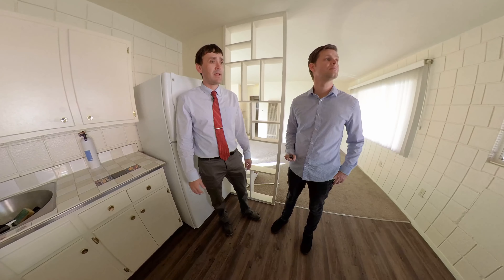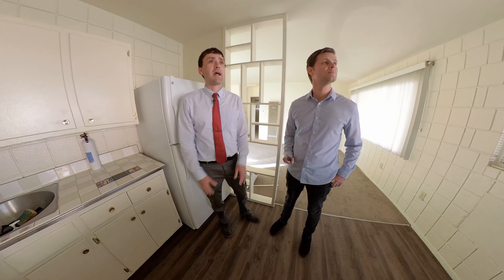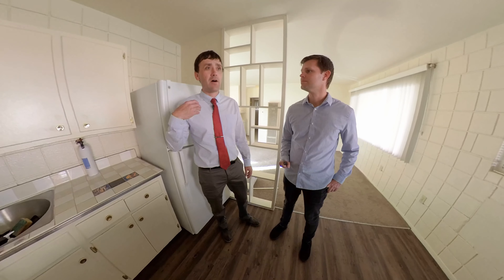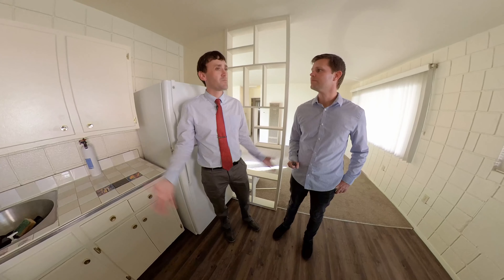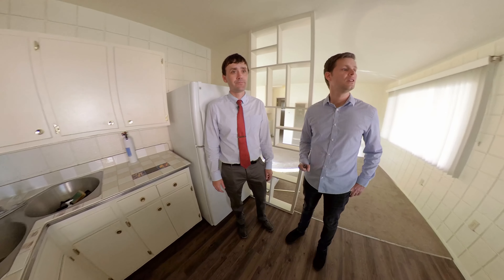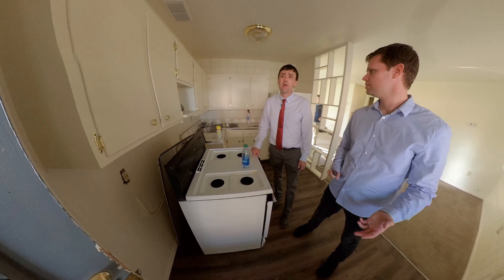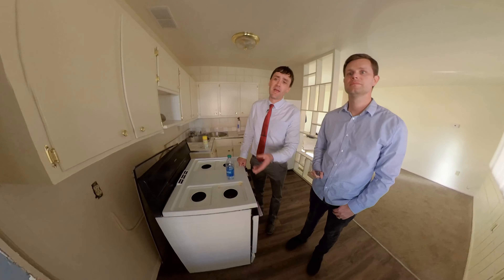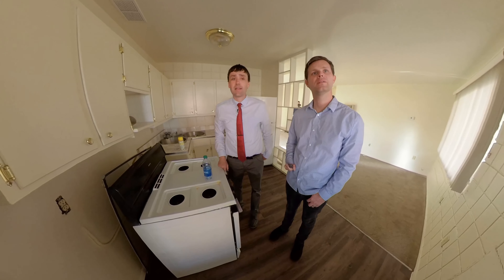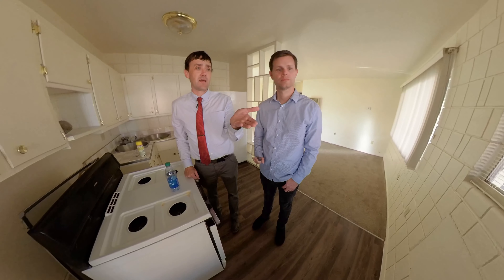We have some broken tiles and pretty dated tile work. Sometimes dated can be vintage and cool — this is not that, obviously — so we'd want to look at potentially redoing the counter. The other piece is looking at where do I spend money to get the best return and where do I stop? As you get into an older apartment like this, you could easily walk in here and overspend. A lot of this is looking at where are the areas I can actually spend money to get a good return on investment, raise the rents the way I need to without overdoing it vis-à-vis the area.